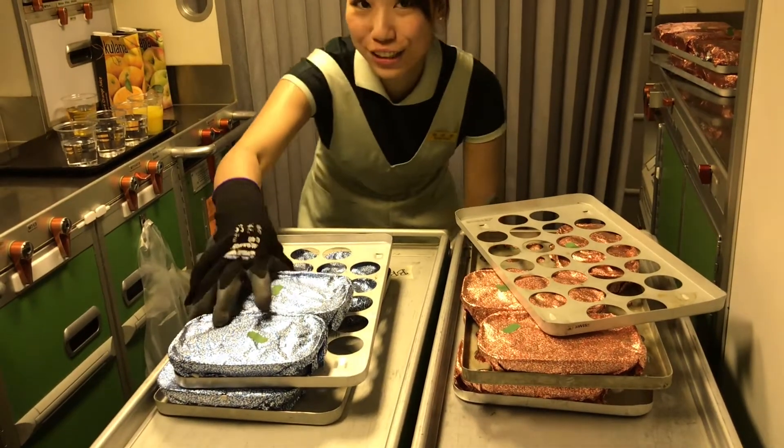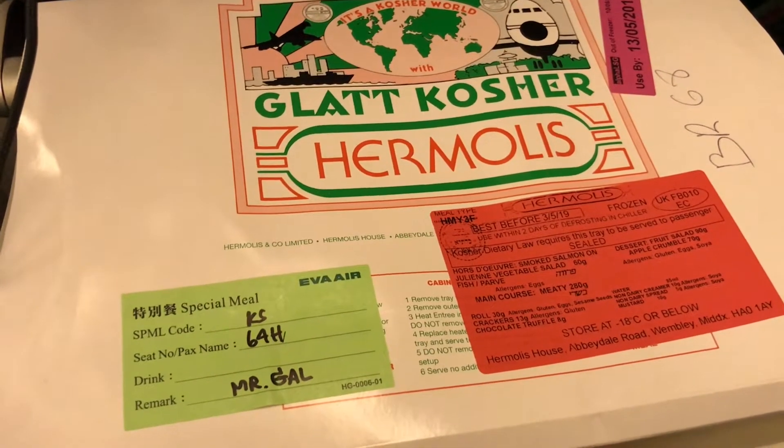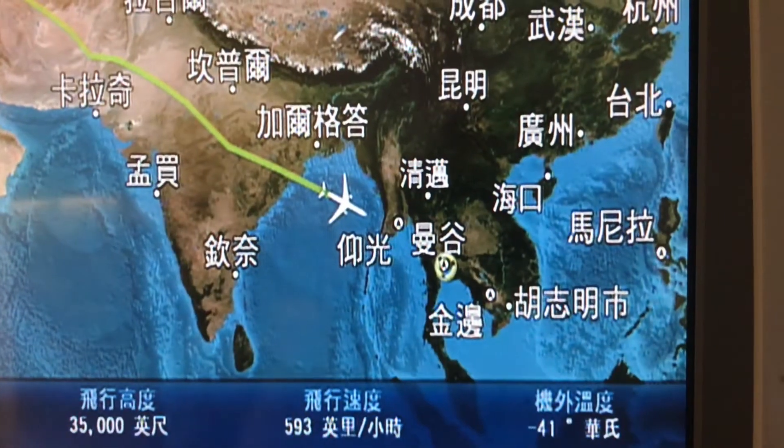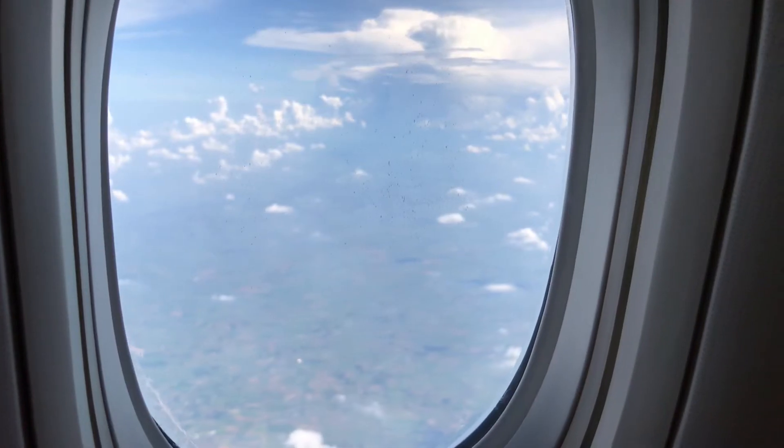Dinner was served about an hour after take-off, which was ok, although nothing spectacular. I fell asleep after dinner, then about 4 hours after waking up we were already landing at Bangkok Airport.